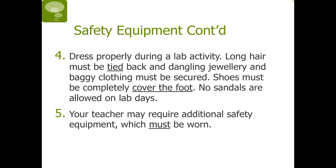Next, we want to make sure we dress properly during a lab activity. Long hair must be tied back and dangling jewelry and baggy clothing must be secured, because sometimes there are open flames in the laboratory. Shoes must completely cover the foot and no sandals are allowed on lab days. Your teacher may also require additional safety equipment, such as an apron.